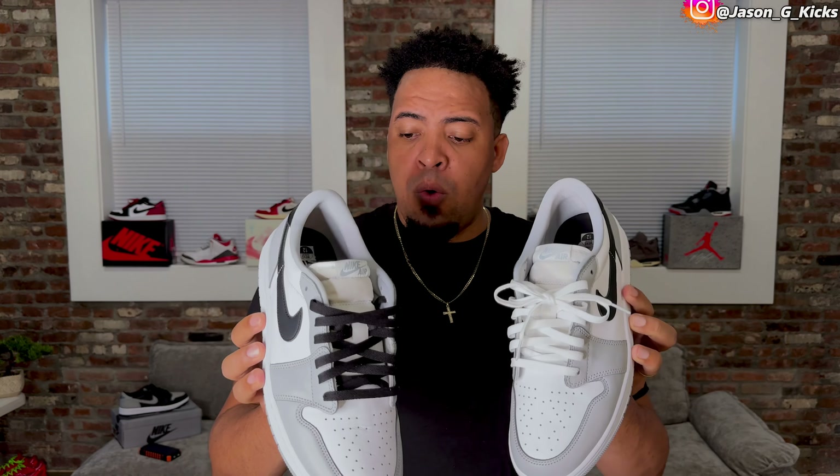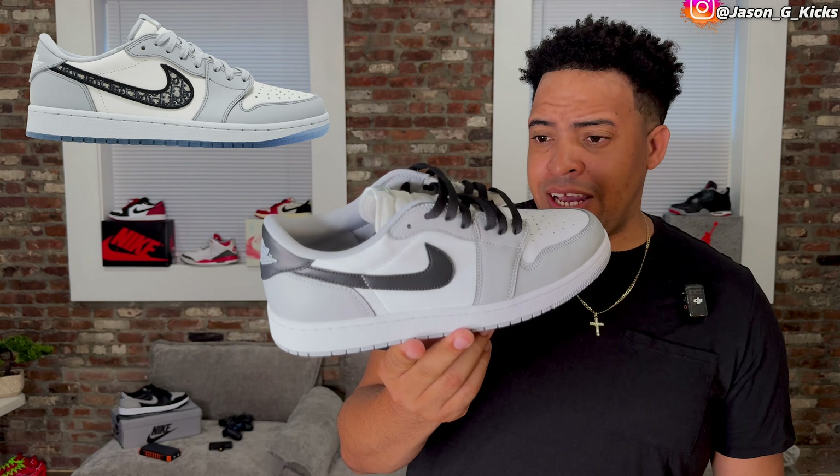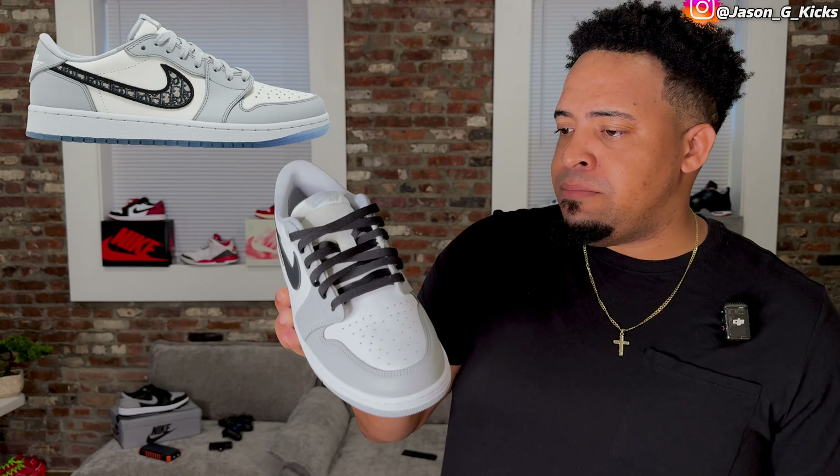These Dior 1 Low Vibrams are so damn clean. I love how clean the shoe looks. And yes, I can see why so many of you are calling the shoe the poor man Dior's, because the colorway and color blocking on the shoe is kind of similar — the shade of gray is kind of similar as well. But I think the shoe shines by itself. These Dior 1 Lows are so damn good. And I think this is the first time that you can call a shoe a poor man version of another shoe, and I can kind of agree because the retail price of the shoe is $140.